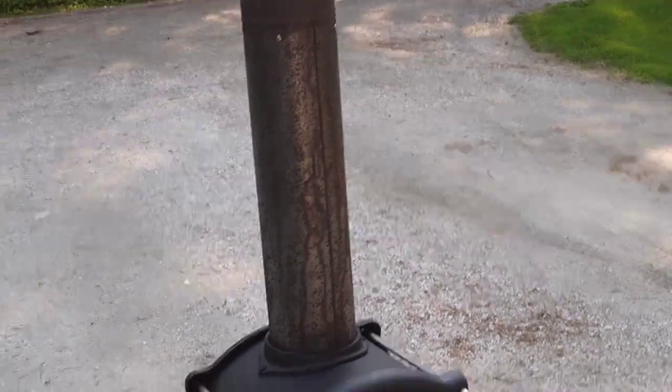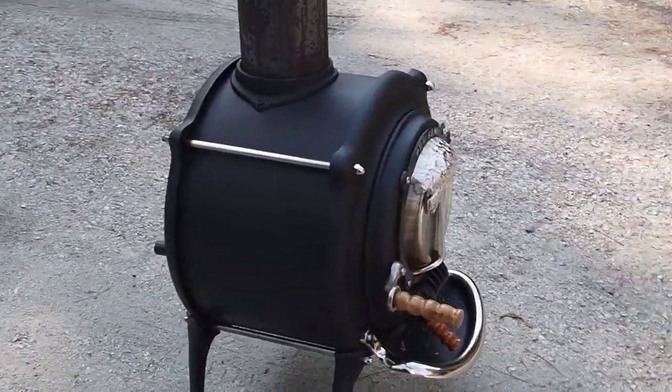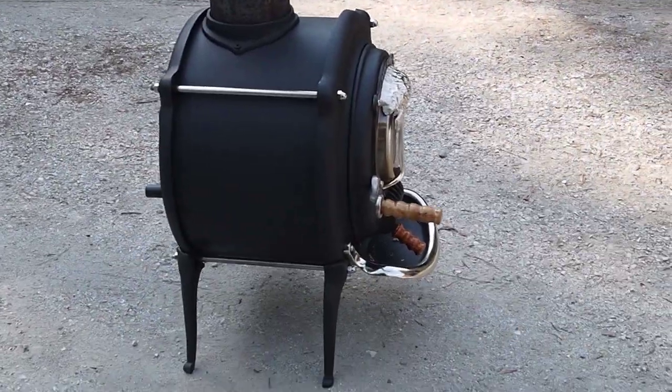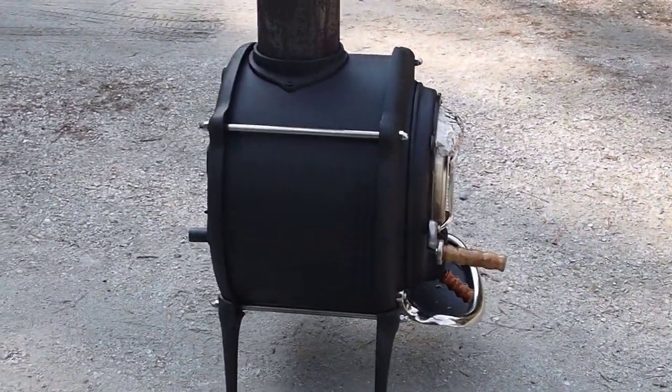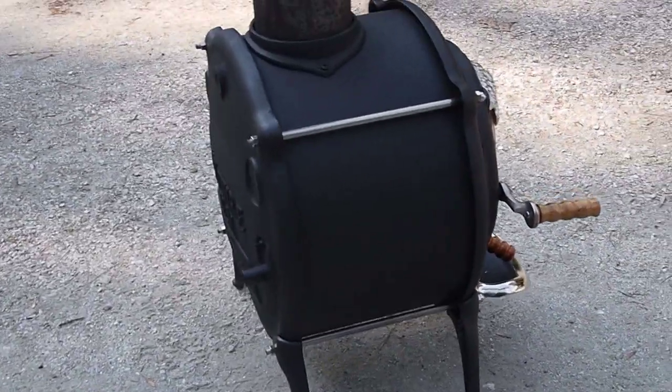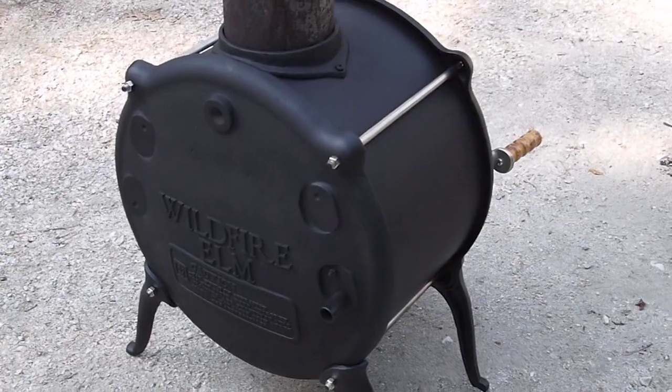It happens to be 95 degrees today, which is not an ideal situation. Oftentimes the draft is dramatically reduced when it's this hot. This stove has a secondary air system which consists of a single U-tube.